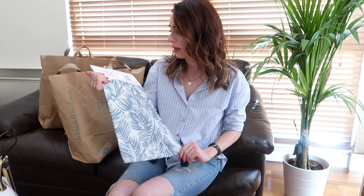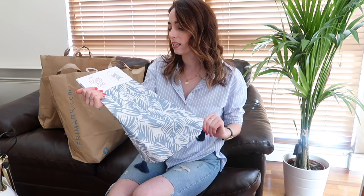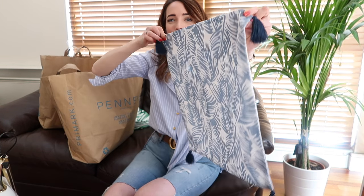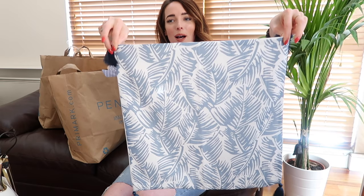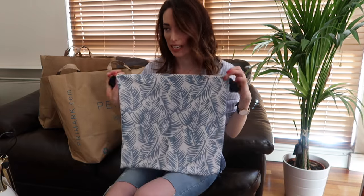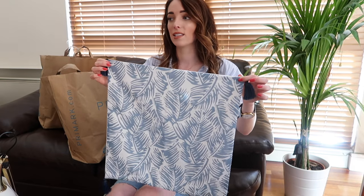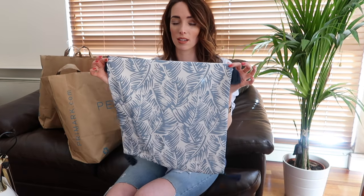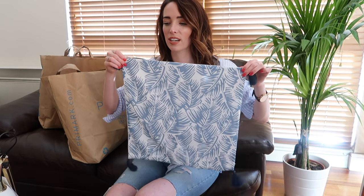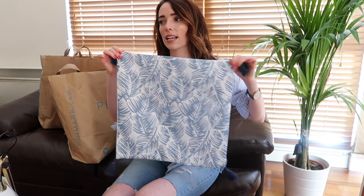I also picked up another cushion cover in Penneys — this one didn't come filled but I have cushions I can use for that. It's a gorgeous light blue printed color with little pom-poms and tassels on the corners, and it was five euro. It's a standard cushion size so I can just pop my cushion inside. I might actually go back and get another one of these.